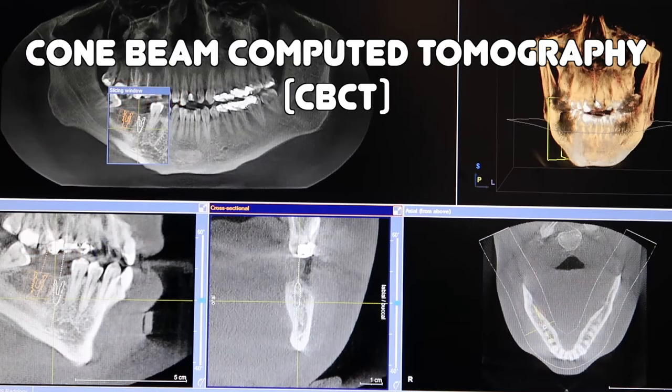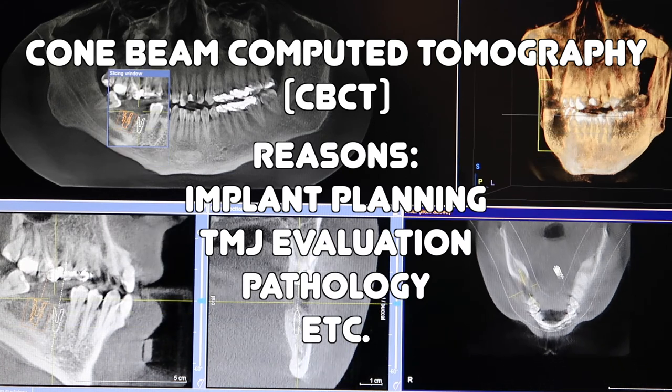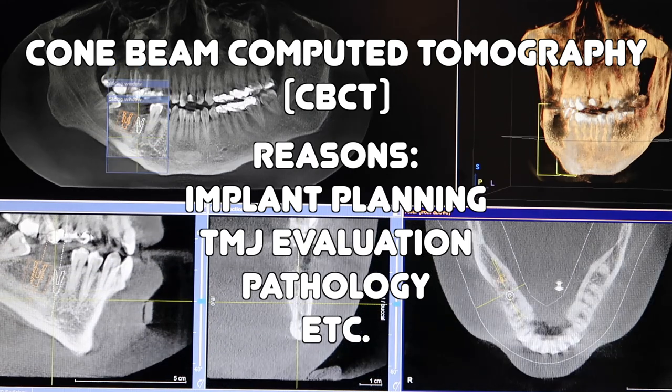The second extraoral type is a CBCT — cone beam computed tomography. It produces a similar image to the pano, but instead of two-dimensional, it's a three-dimensional rendering of your mouth and related structures. The reasons are almost identical to the pano, but CBCTs are very common in treatment planning for dental implant placement and restoration.